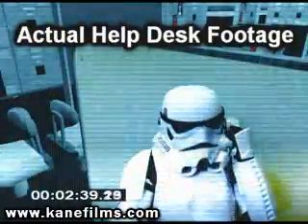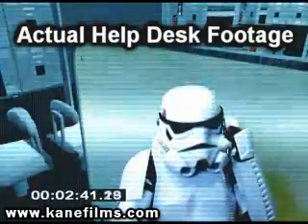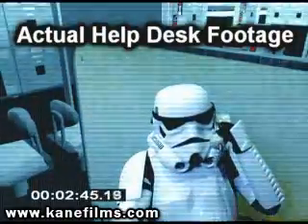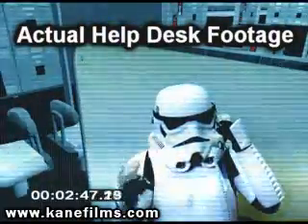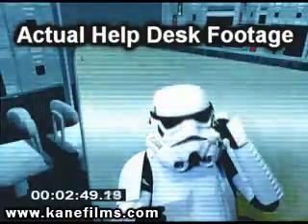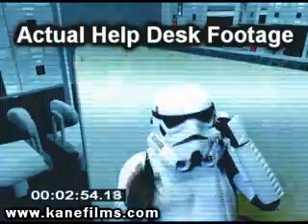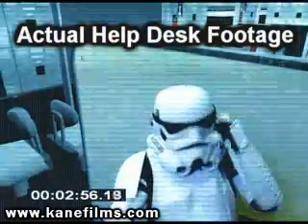Help desk. Hello, we are having a problem with the Death Star's main tractor beam. Almost looks like the power core was deliberately shut down, probably to facilitate the escape of that ship we just captured by cutting the power. Before I do anything, I'll need the model and serial number for the tractor beam and the power core you are calling about.